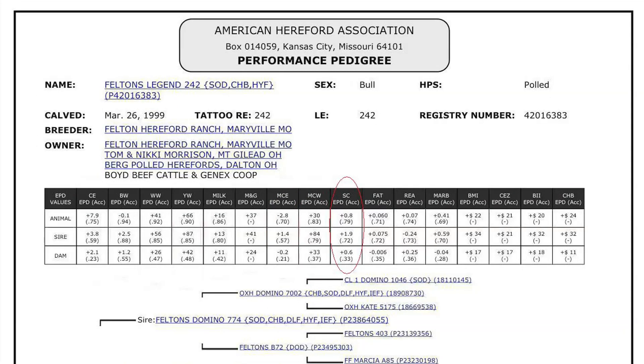Measured in centimeters and adjusted to 365 days of age, scrotal circumference EPD is the best estimate of fertility. It is related to the bull's own semen quality and quantity and is associated with age at puberty of sons and daughters.